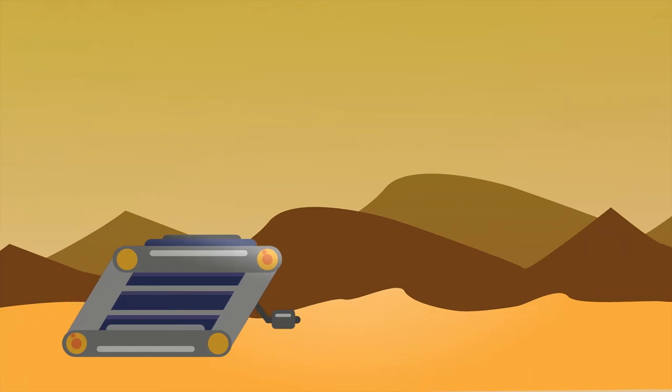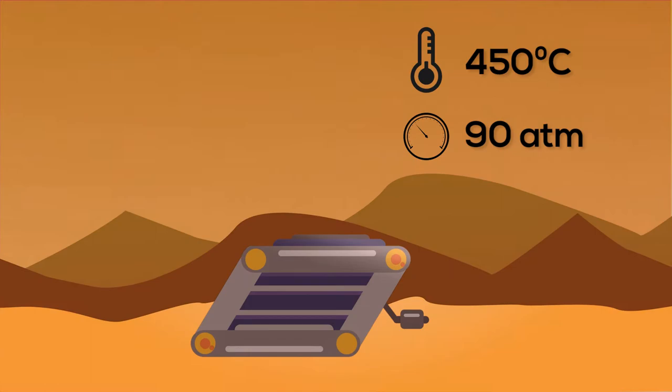For decades, a long-term mission to Venus has been an insurmountable challenge due to its harsh environment unsuitable for electronics. This is why we, NemoSign, have combined gear mechanisms with resistors to produce a solution that can store mechanically data gathered by sensors.